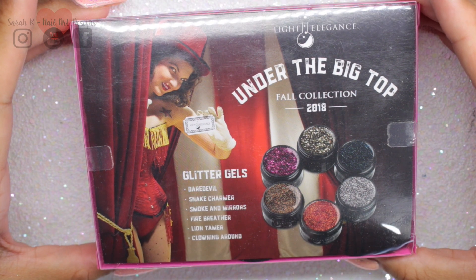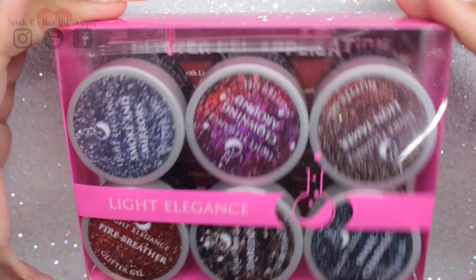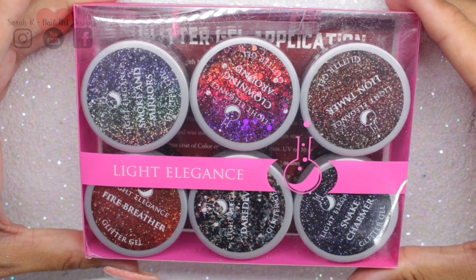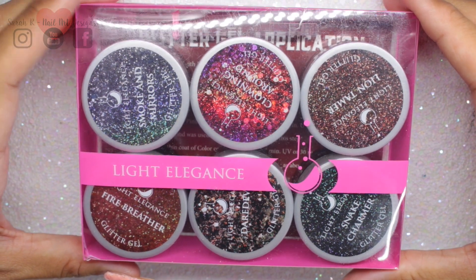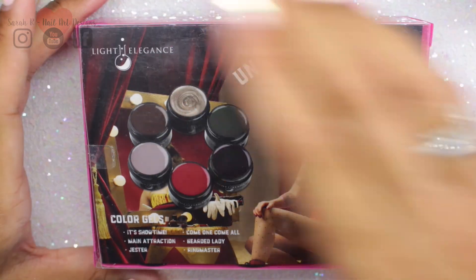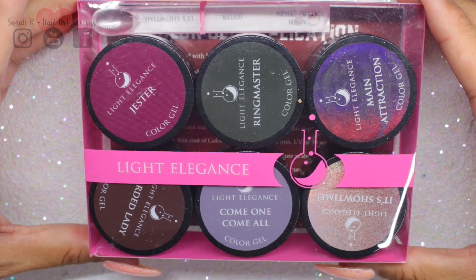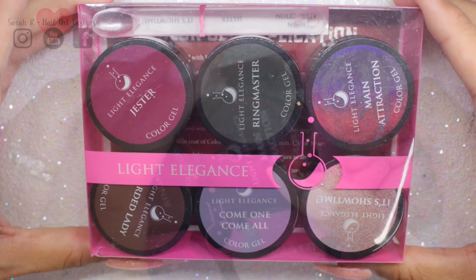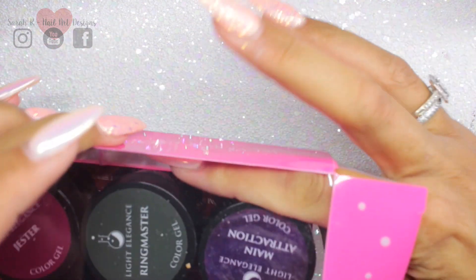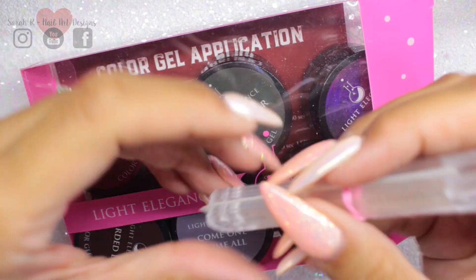It's called Under the Big Top fall collection and there are just some beautiful colors in here. This is how the packaging comes if you're not familiar with Light Elegance — these are the six new glitter gels and these are the six new color gels. And remember, if you do buy the actual sets, you do get a pack of swatch sticks with labels, which is super handy.